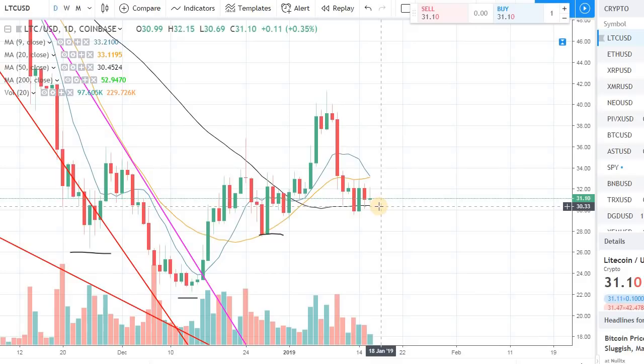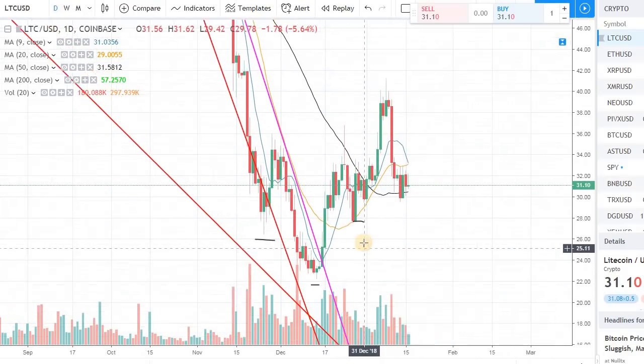If you're down 10-15% in a coin, it will take more than 10% to get back to break even. A lot of amateur traders make this mistake — if you're down 10%, the coin doesn't just need to go up 10% for you to break even. From that lower price point, it actually needs to go up 20% for you to break even. So please remember that.